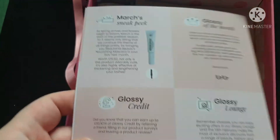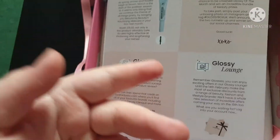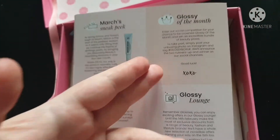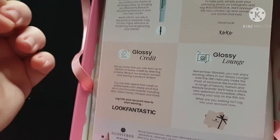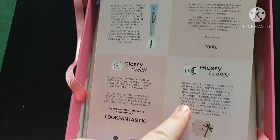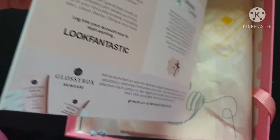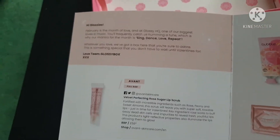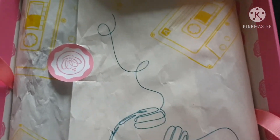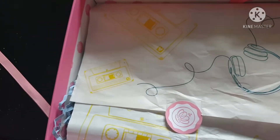In next month's sneak peek there's a mascara — loving that. On the back as usual: how to become Glossy of the Month, how to earn Glossy credit by leaving reviews on the Glossy Box website, more information about the Glossy Lounge, and their skincare. If you don't want any spoilers of what's in the box, look away now. We also get a little message from the team at the top. The tissue paper is looking really cool — cassette tapes and headphones printed on it.